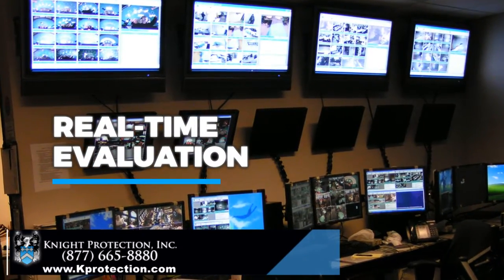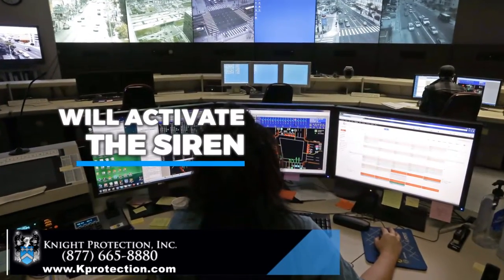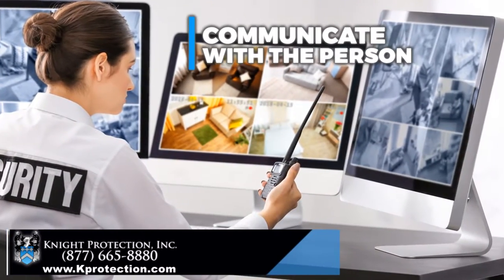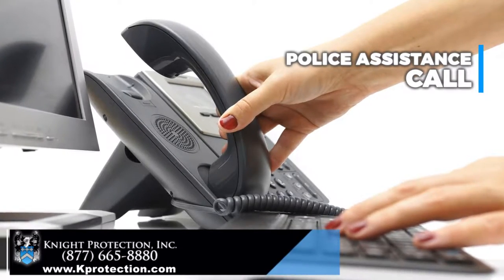In the event a zone is breached, a special operator will evaluate the situation in real-time and make a decision to either manually activate the siren, communicate with the person through our two-way audio communication technology, or call for police assistance.